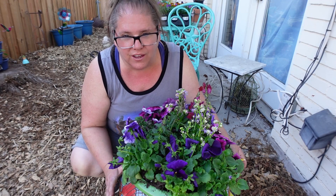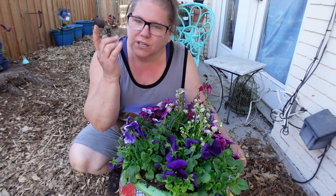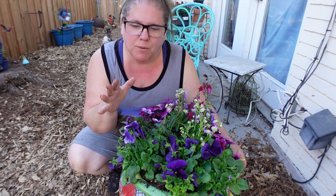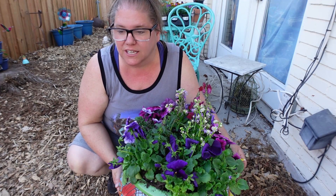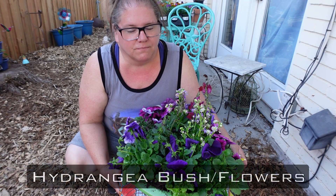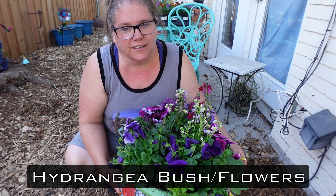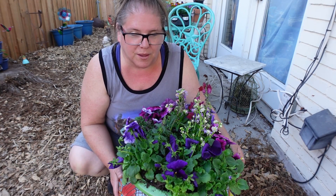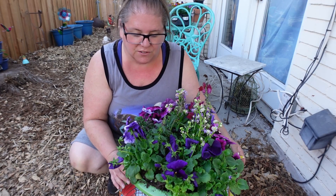If y'all haven't seen the berry videos, I will link them at the end of this video. We just took a small break from planting berries because the container that I thought I had to use for the blackberries has flowers growing in it and they're returning from last year, so I'm not going to pull those out. But we'll get that back going and we'll finish off that series for you.